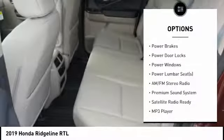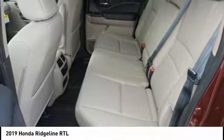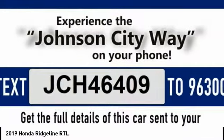Anti-lock braking system, power passenger seat, power driver's seat, heated seats, air conditioning.